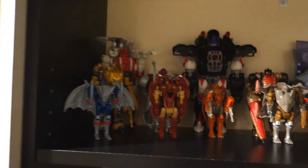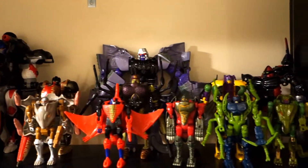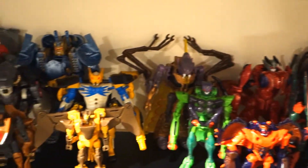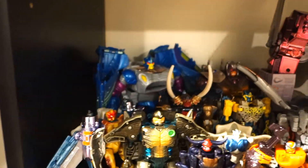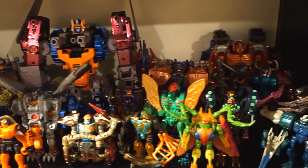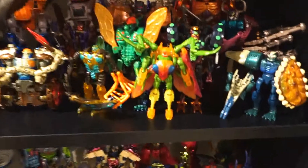And then moving on to the Beast Era. I have the First Year Beast Wars, and the Second Year Beast Wars, and the Transmetals and Fusors — minus Transmetal Waspinator because his leg is missing. And I have the Transmetal 2s.